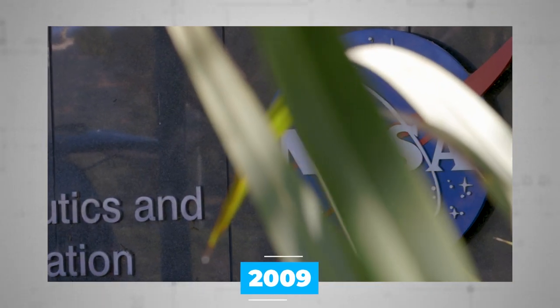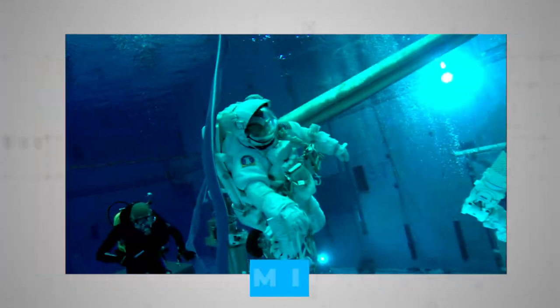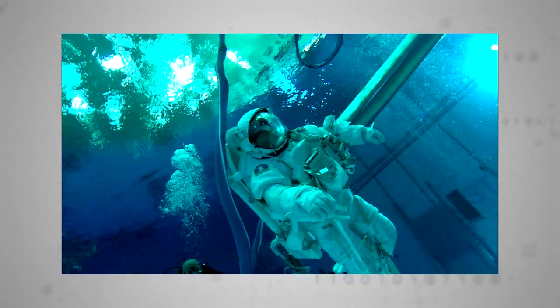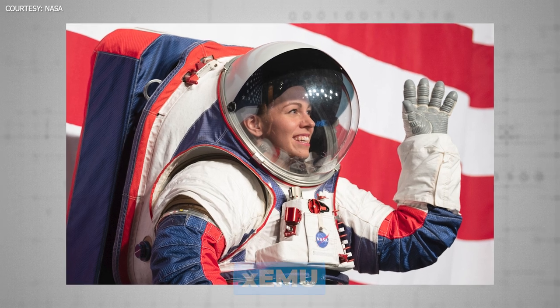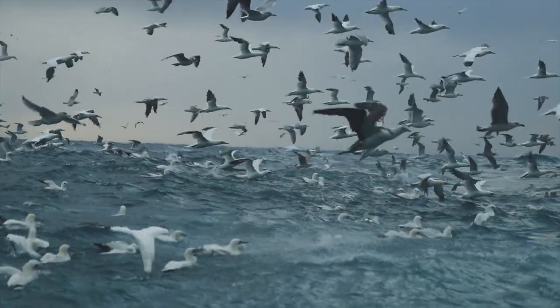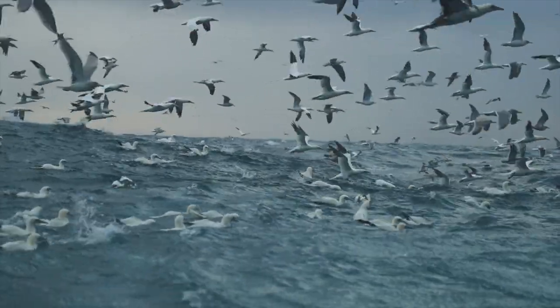Since 2009, NASA has invested an estimated $200 million on spacesuit development, and the crown jewel of this investment program is the new-look XEMU. The name might conjure images of some mutant flightless bird, but there are some nifty innovations on the XEMU.